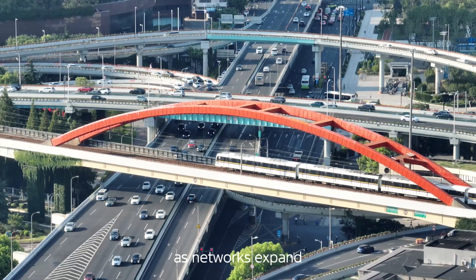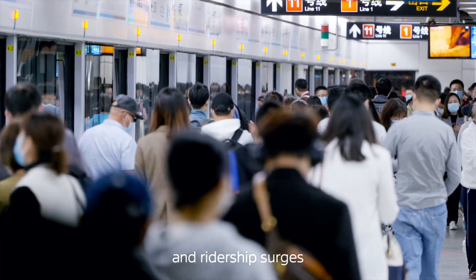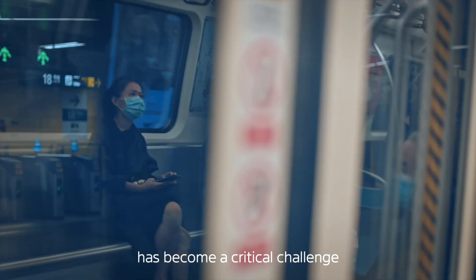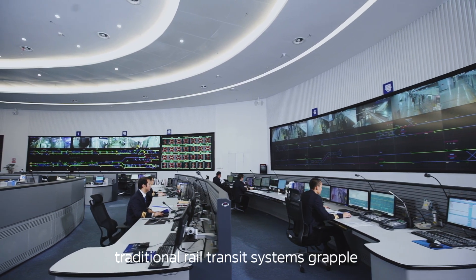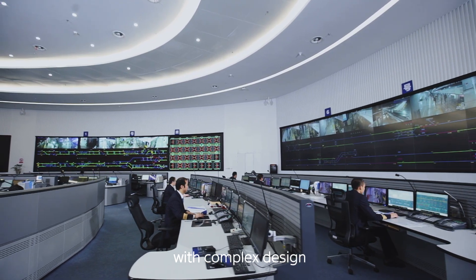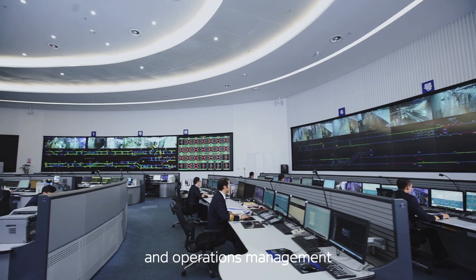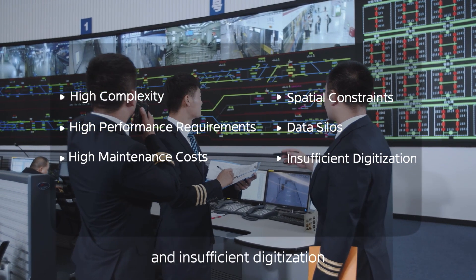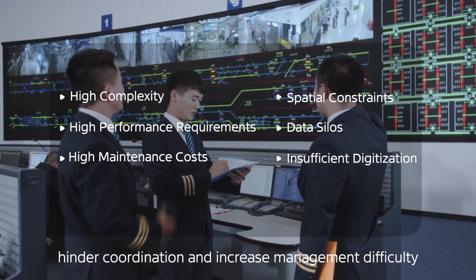However, as networks expand and ridership surges, how to achieve efficient and energy-saving operations has become a crucial challenge. Traditional rail transit systems grapple with complex design and operations management, siloed subsystems, and insufficient digitization that hinder coordination and increase management difficulty.